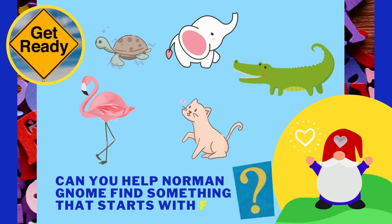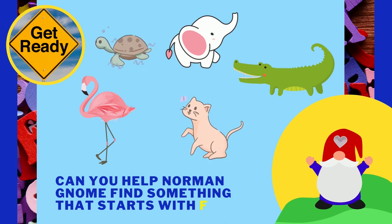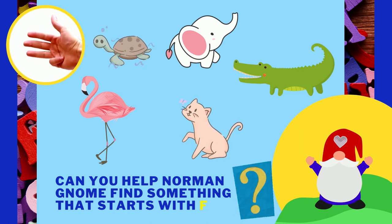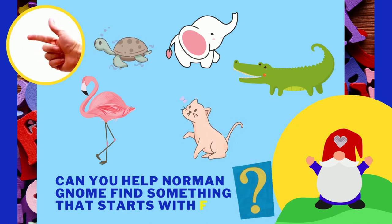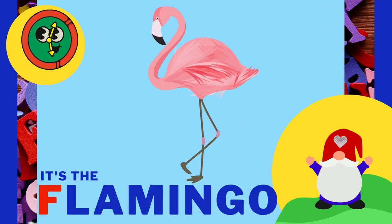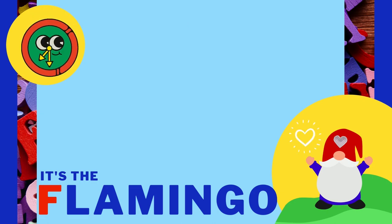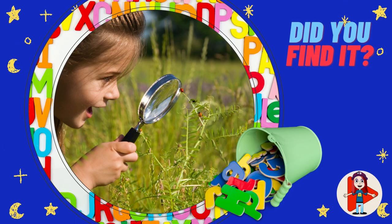Can you help Norman Gnome find something that starts with the letter F? One of these animals does. Keep looking. I'm sure you'll figure it out. It's the flamingo! Flamingos are pink from eating shrimp. Great job, everyone!